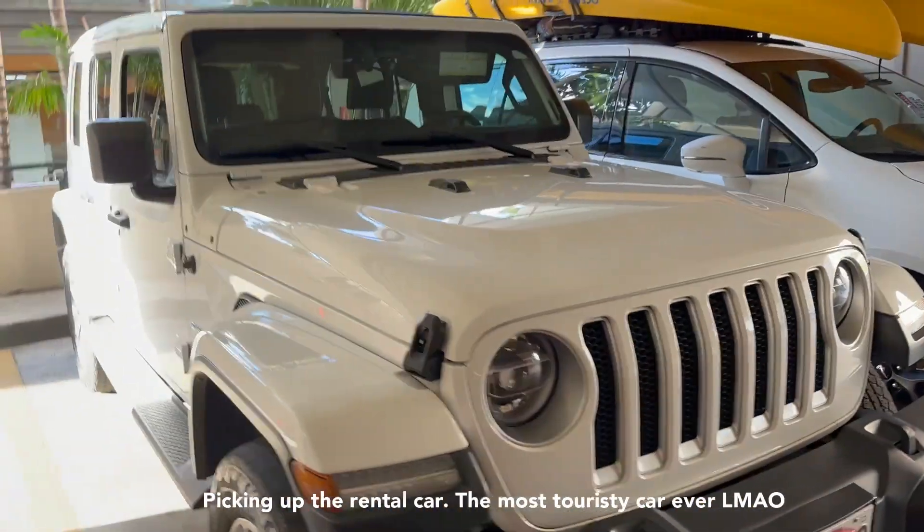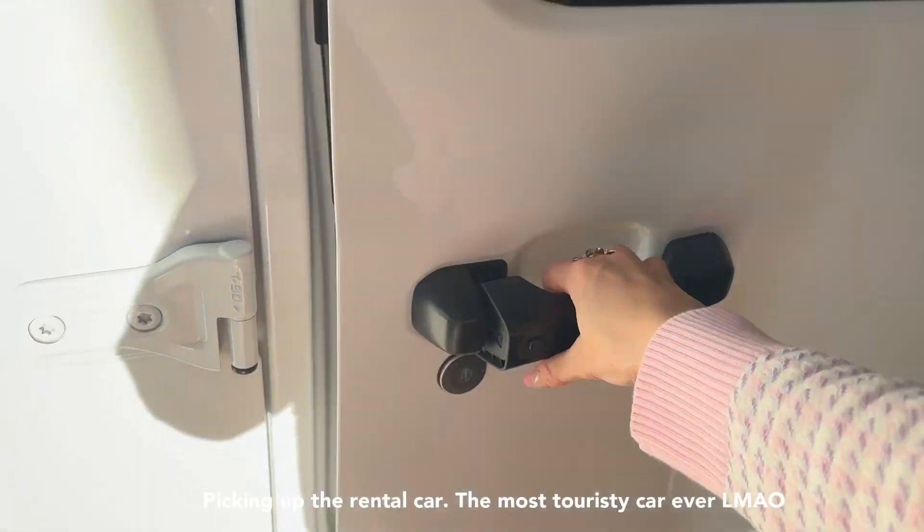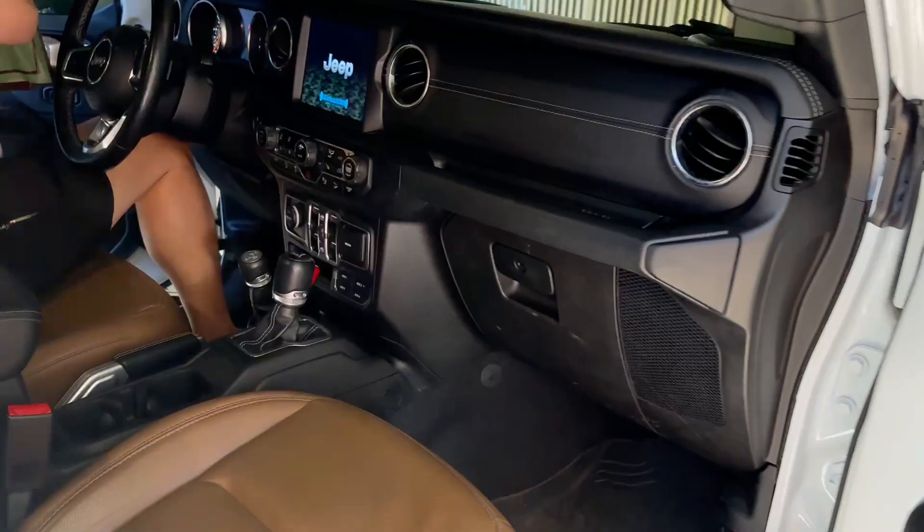Picking up our car — got a little Jeep. A white Jeep. Woo!